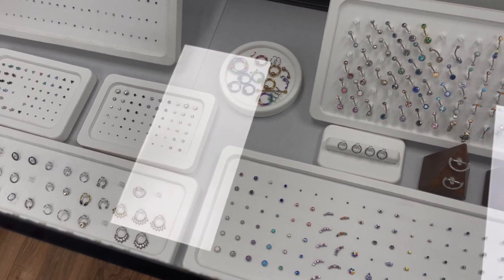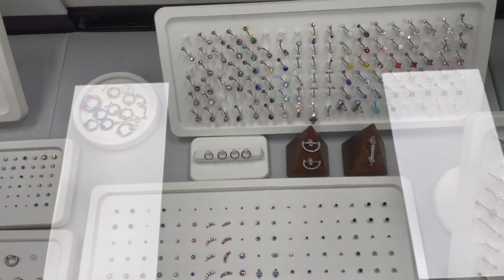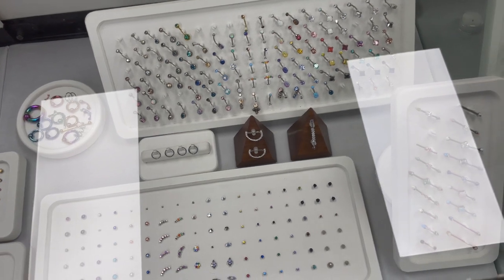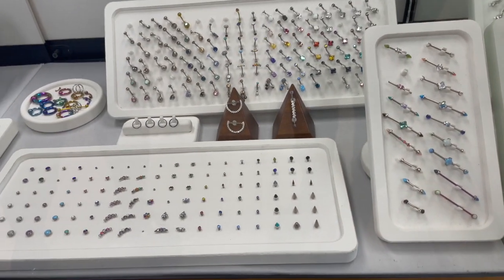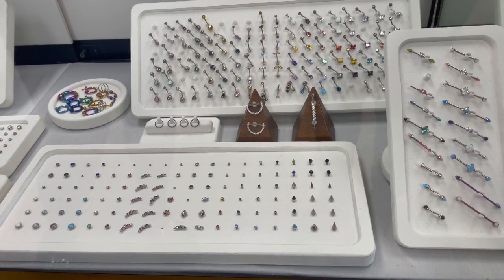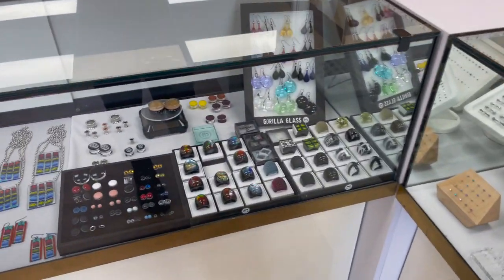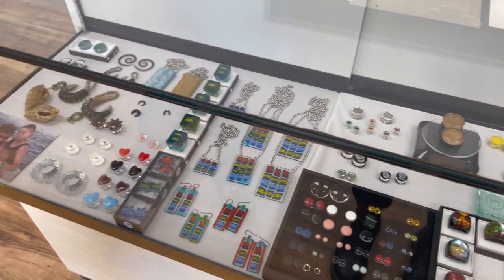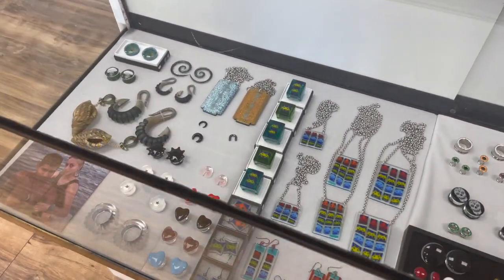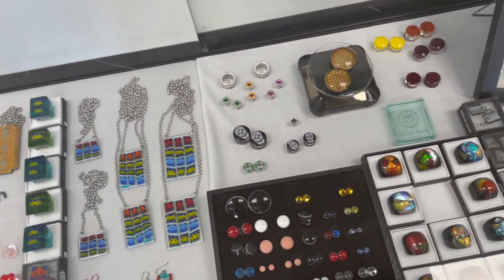We've got our cute little anodizing display with lots of different fun anodized pieces, a selection of navel curves for floating and traditional navels, some setup industrial bars, and then some 14 and 12 gauge threaded ends just to show the selection. And then in our last portion of the case we have our glass jewelry. We have both body jewelry and standard jewelry with rings, pendants, and earrings from Gorilla Glass, and then plugs and ear weights from Gorilla Glass and Glassware Studios.